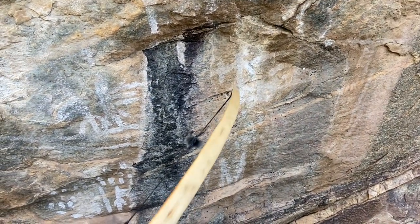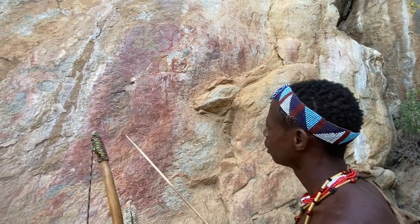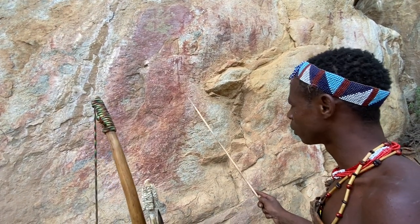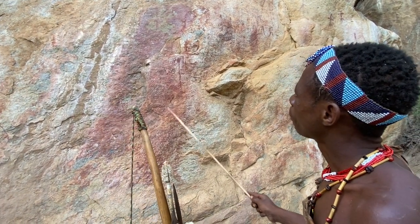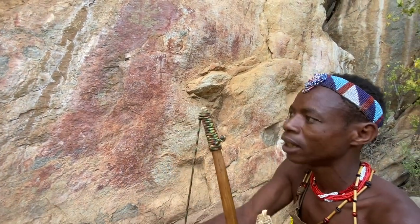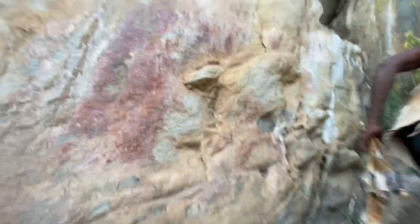There seems to be almost no recollection of the history of these paintings. It is quite obvious that the elders Honka and Sintu are deep in discussion trying to decipher some of these paintings and their meanings.